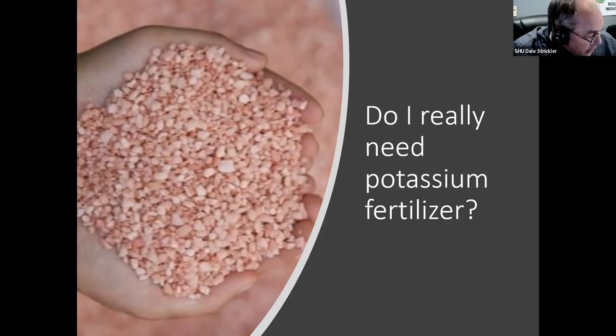I want to explain the role of cover crops in potassium fertility. I'd like to start with two questions. First: do I really need potassium fertilizer? Second — because potassium fertilizer is currently very expensive relative to the past — how can I manage my soils so that my need for purchased potassium fertilizer becomes less? So: do I need potassium fertilizer, and if I do, how can I reduce my need for it?